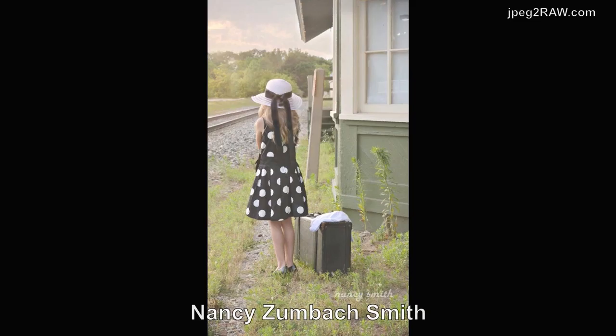Next is Nancy Zumback Smith. I thought this was an adorable photo. There's a story here - a girl waiting on train tracks with her luggage, so she must be waiting for the train to go on a trip. She's shot from behind. I love train track photos. For me, there's a little more contrast needed in the image, and the sky looks a little overexposed, but I like the theme and what she's going after.